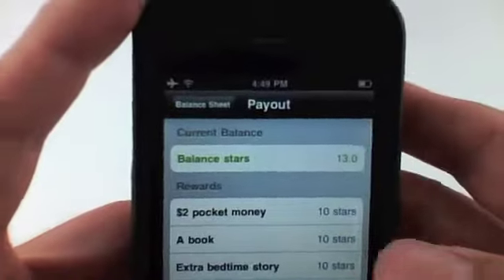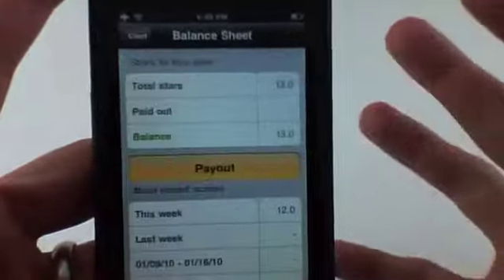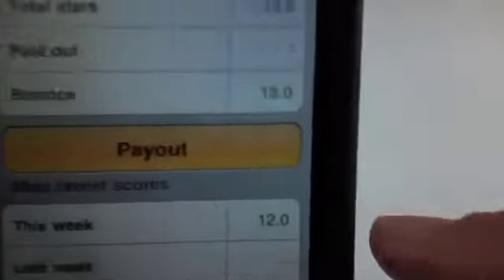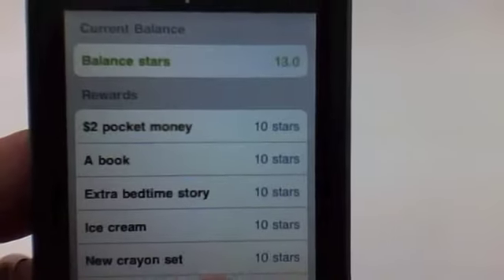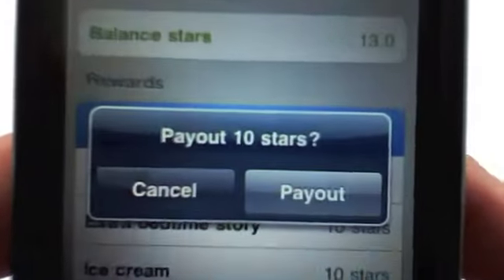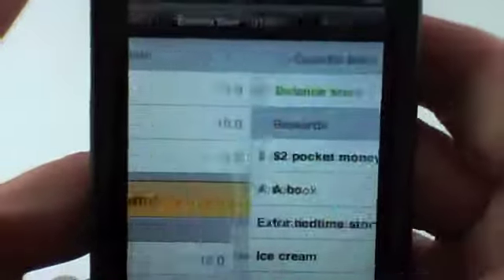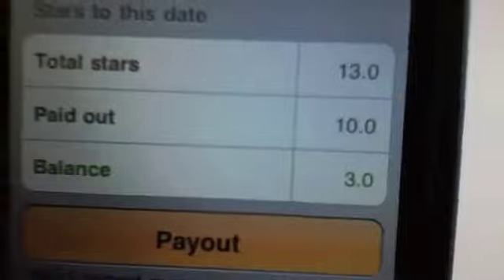Your child can now select their reward — this teaches them that by doing good things, you get rewarded. The balance here is 13 stars. I'll click payout and let's say my child wants the $2 pocket money. I click on it, it asks if I want to pay out, I click payout. The application automatically keeps track of that — total stars earned are 13, paid out is 10, so now my balance is three.